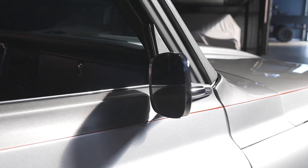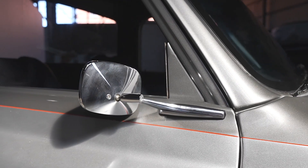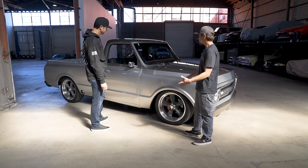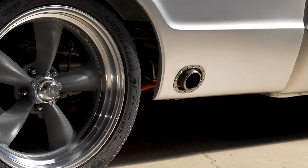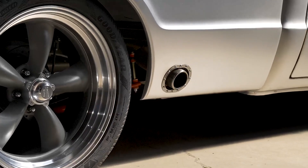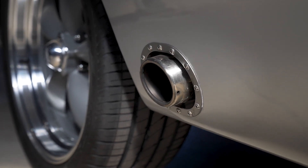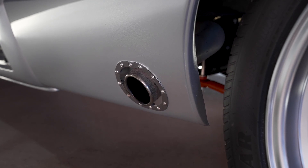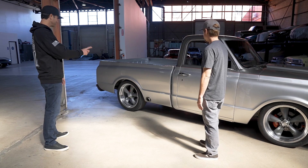Are these the stock rearview mirrors? No - normally you have a big bulky mirror here, but these are tucked nice and tight. It still looks like a '60s GM classic mirror, almost like off a Chevelle or a coupe. And I like how they did the side exit exhaust - it exited right out of the rocker and it sounds really killer too. Still a little bit of chrome, and those touches of gray and chrome play really well together.